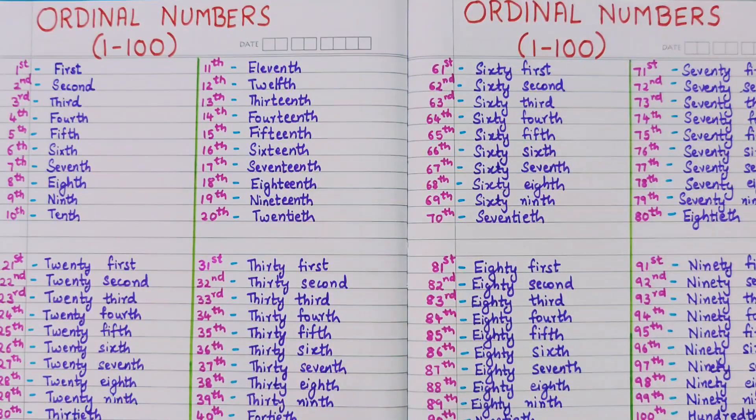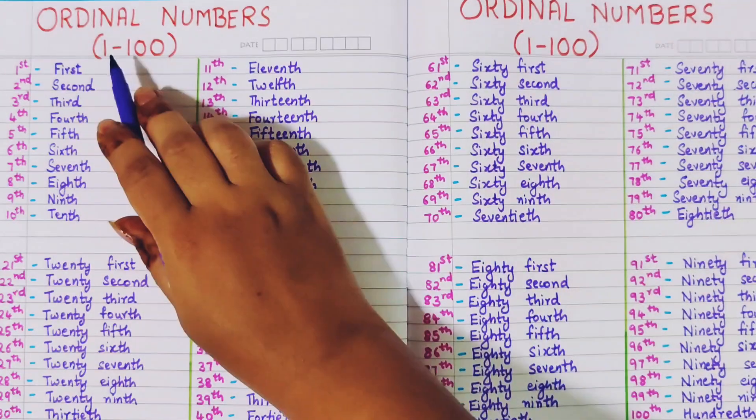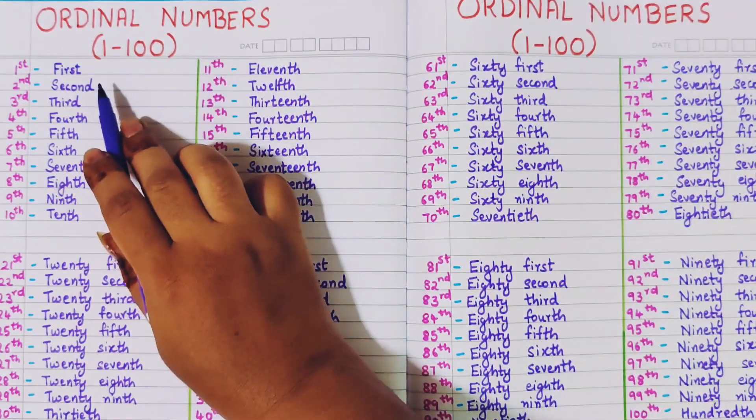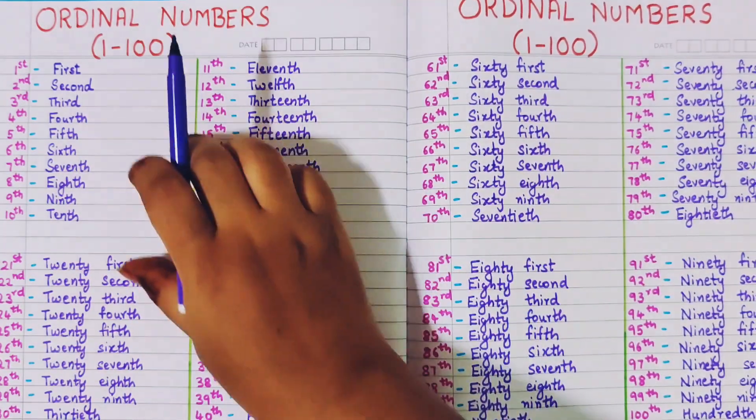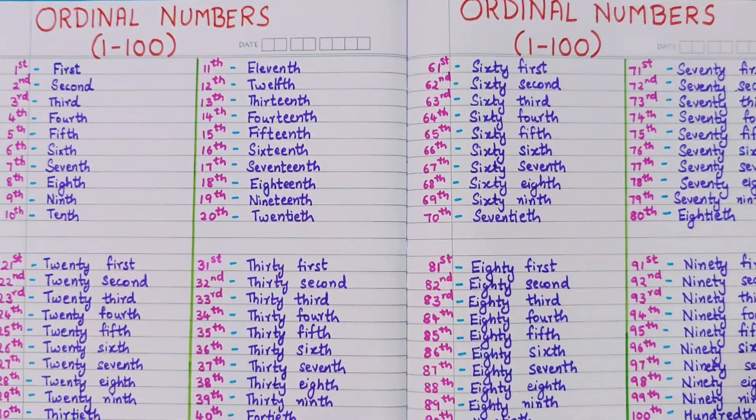Now the numbers 1, 2, 3, 4 — what are they? They are the cardinal numbers. And the numbers which denote the position of something, they are known as ordinal numbers. Such as first position, second position, third position, etc. So these denote the position of something. They are known as ordinal numbers.